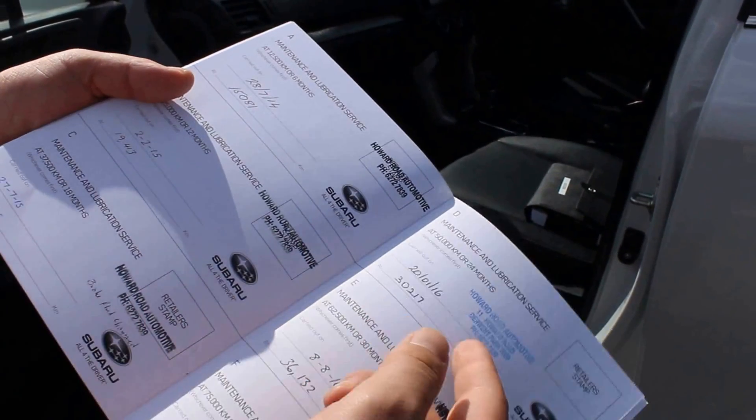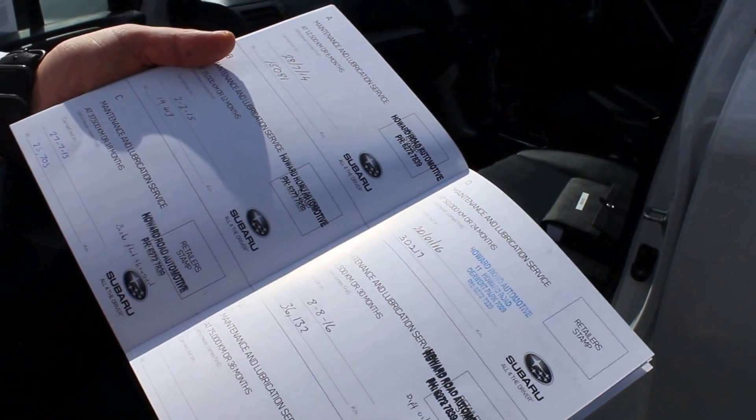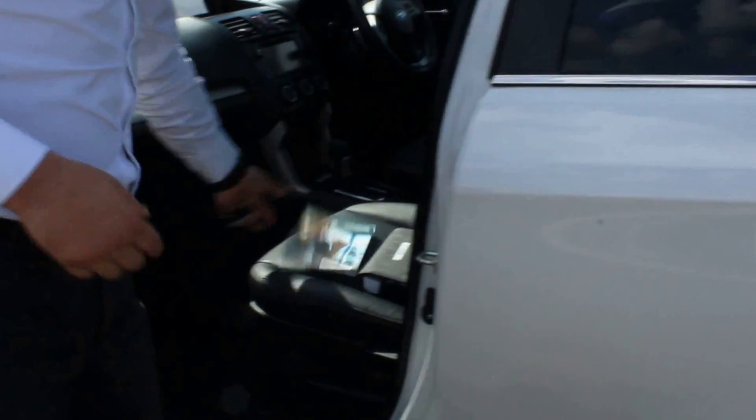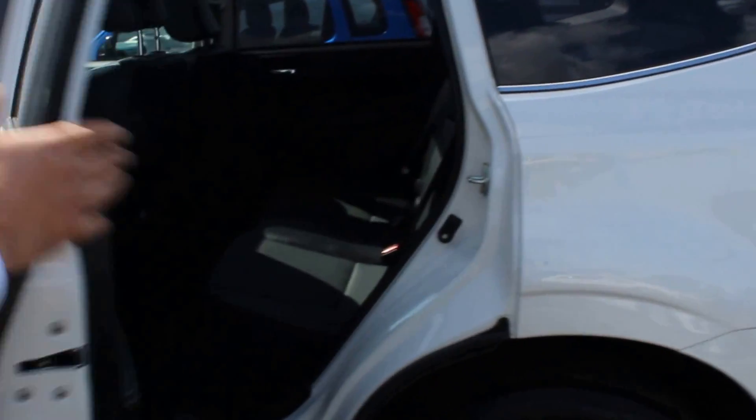Just here you can see all the services: 15, 19, 25, 30, 36 — it's almost been over-serviced if anything, because the intervals are at 12 and a half and it's obviously had more services than it needs. It's a good thing and it shows you it's been well kept.